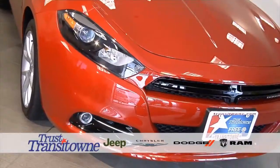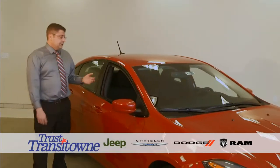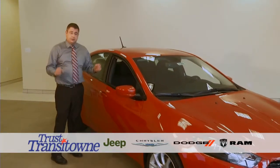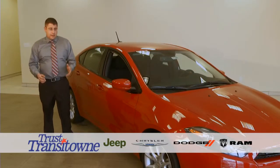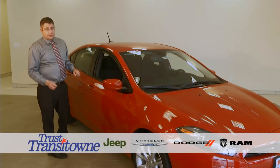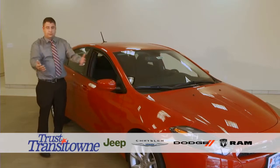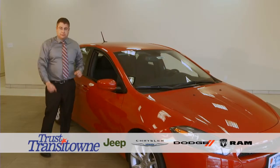The 2014 Dart is a leader in its class for safety. It has 10 total airbags, including multi-stage front airbags for driver and passenger that deploy based on speed and passenger weight, side curtain airbags, and a class-exclusive knee bolstering airbag. If someone runs into you, it will protect you — because a broken leg is the number one injury in any car accident.